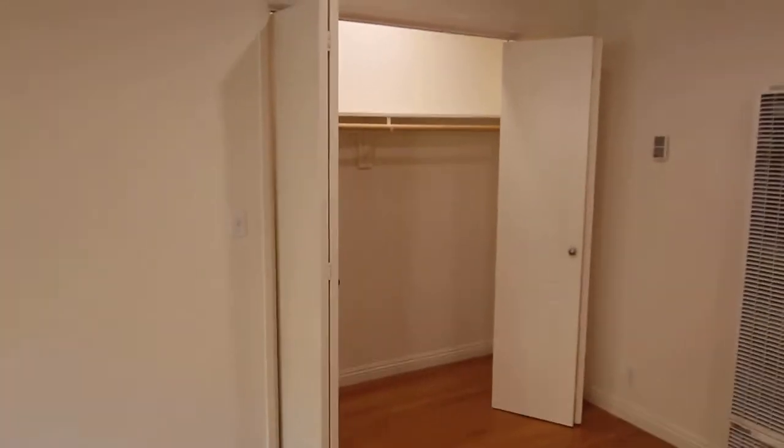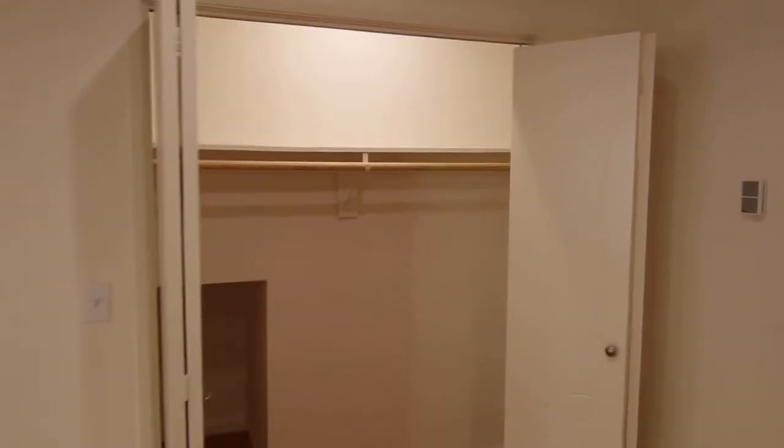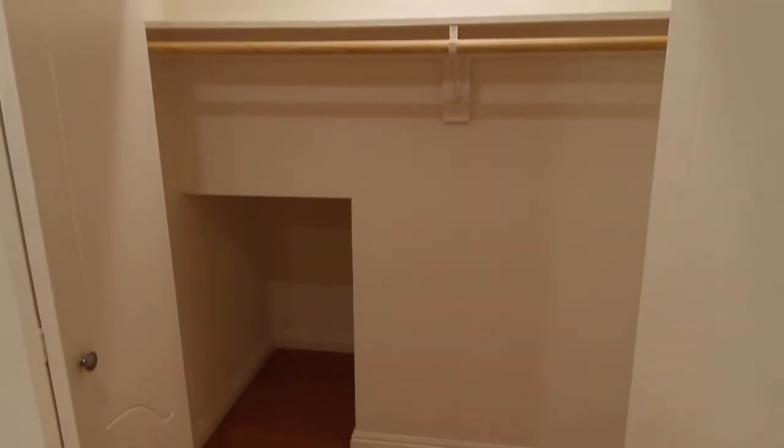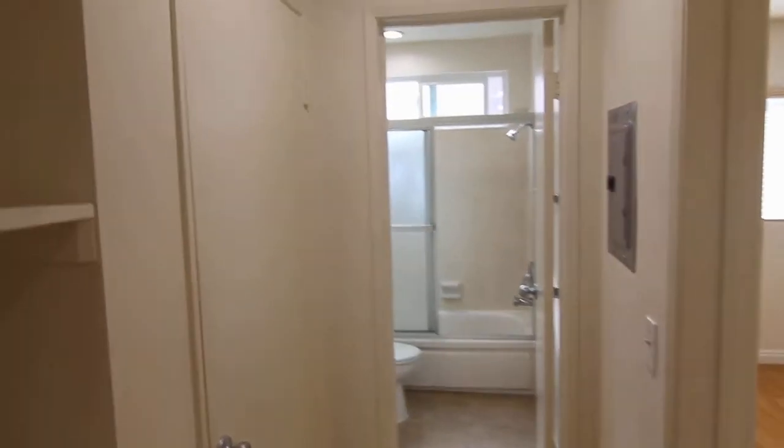More closet space here in the corner, very good size, with a little cubby space right down below. And over here in the hall, more storage.